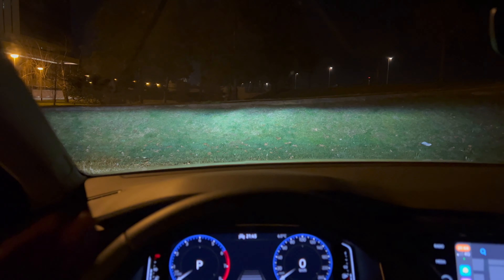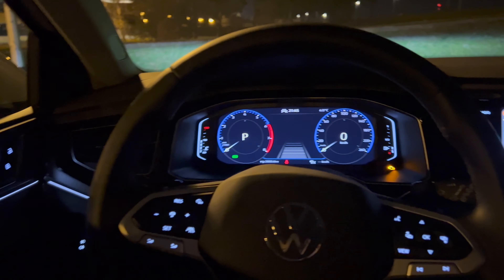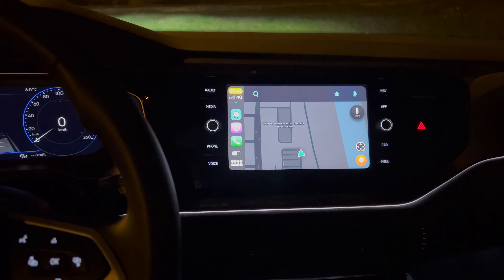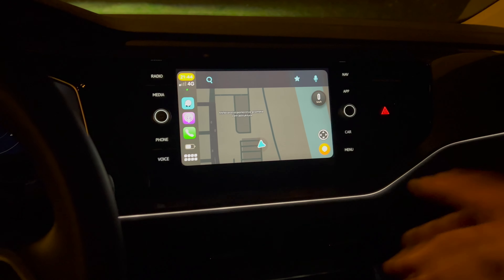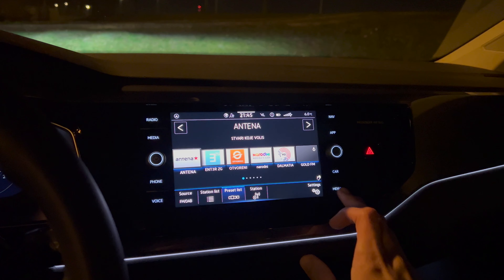The screen is good — decent visibility, pretty sharp, and the lights look nice. Keep your lights on automatic when driving. Some people drive with only daytime running lights on, but other drivers can't see you properly on the road — that's dangerous. Put your lights on automatic.